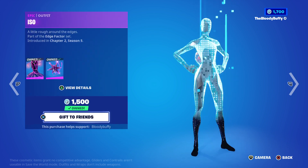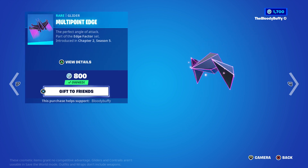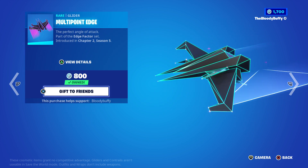Edge Factor is back after 34 days for 2300 V-Bucks. You get the reactive head, the ISO pickaxe, and the Multi-Point Grider, which is an amazing glider — very nice — all back after 34 days.